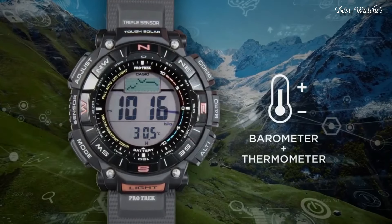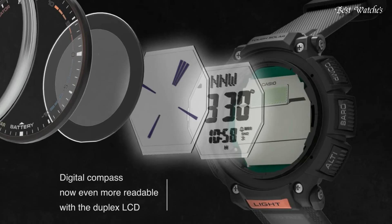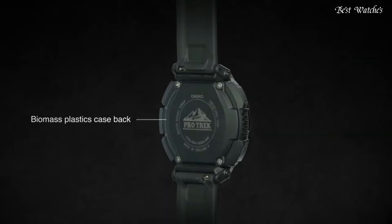Cold resistance, altimeter, barometer, compass, thermometer, world time, chronograph, alarm, power reserve indicator, countdown timer, backlight, perpetual calendar, date, day, month.